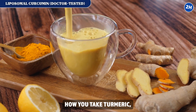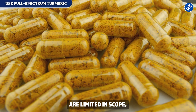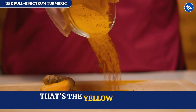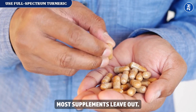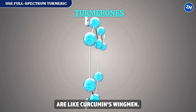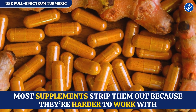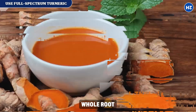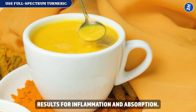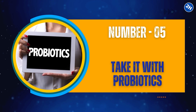Fix number 6: use full spectrum turmeric. Most supplements only give you isolated curcumin, but turmeric root also contains compounds called turmerones. Turmerones are like curcumin's wingmen — they help your body absorb more curcumin and make the anti-inflammatory effects stronger. Most supplements strip them out because they're harder to work with. Scientists tested this and found that whole root turmeric extracts often perform better than isolated curcumin, with broader results for inflammation and absorption.